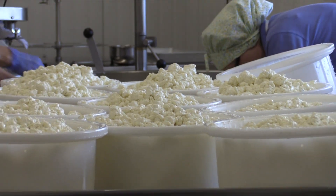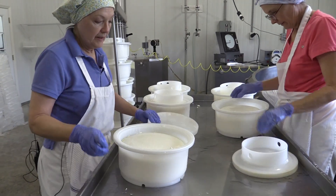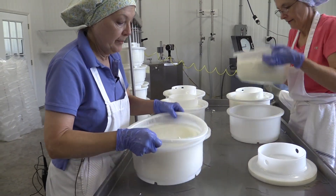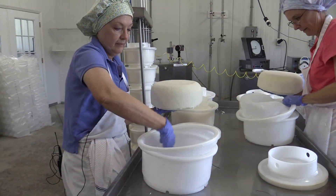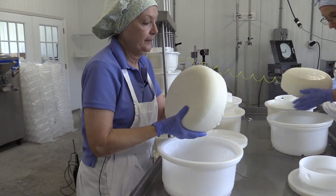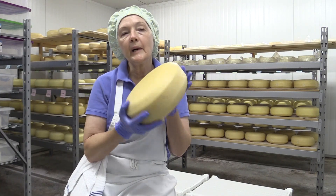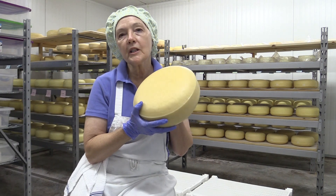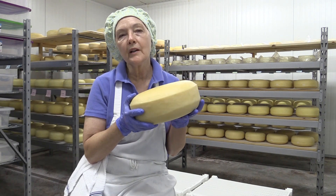We cut that up into smaller pieces and cook those smaller pieces, and when we're finished, we put that into a mold, and that gets pressed. When we're finished with that, it turns into this chunk of cheese — about a 9 or 10 pound wheel of Gouda cheese.